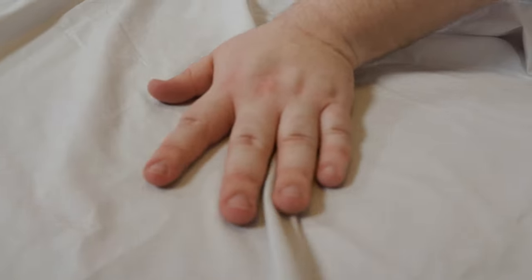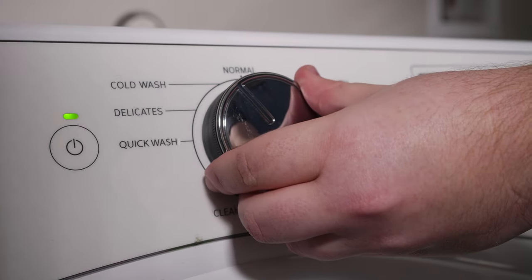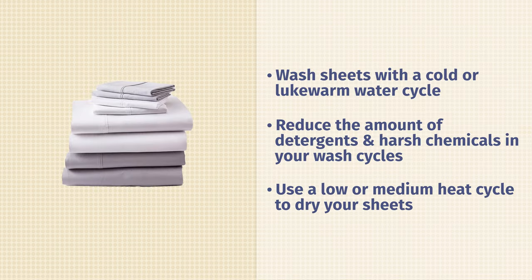So now that we know what pilling is and how it happens, the question becomes: how do I stop it from happening? It all has to do with how you take care of your sheets. When it comes to washing your sheets, it's better to use a cold or lukewarm water cycle. Cold water is better for durability. Also, think about reducing the amount of detergent or harsh chemicals going into your wash cycles, because harsh chemicals can eat away at the fibers within your sheets. Finally, for drying, use a low or medium heat cycle, or if you have the ability, remove the heat element altogether and line or air dry your sheets.